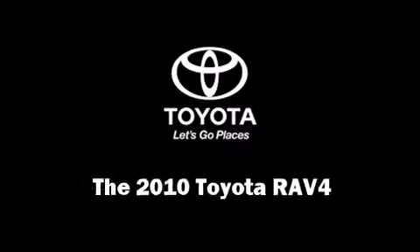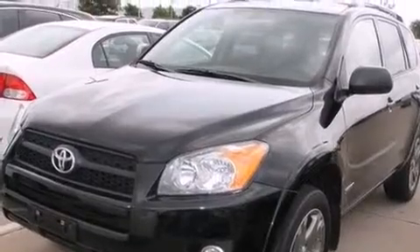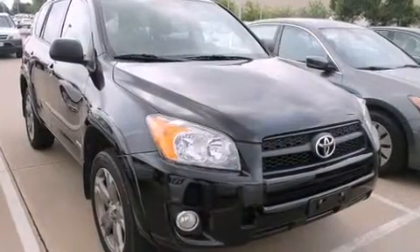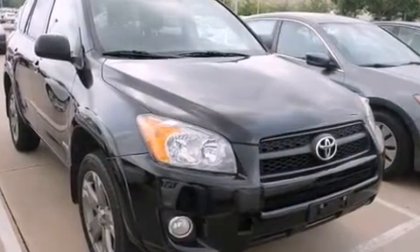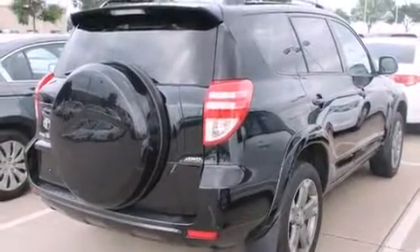Take command of the road in the 2010 Toyota RAV4 with less than 40,000 miles on the odometer. This four-door sport utility vehicle prioritizes comfort, safety, and convenience. Under the hood, you'll find a four-cylinder engine with more than 170 horsepower.